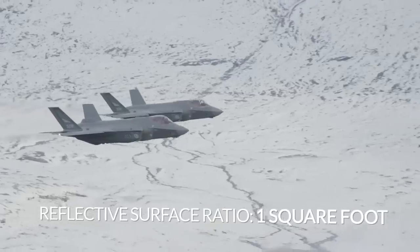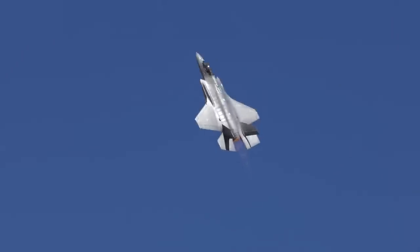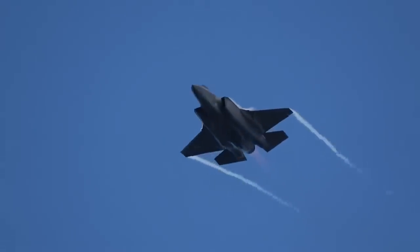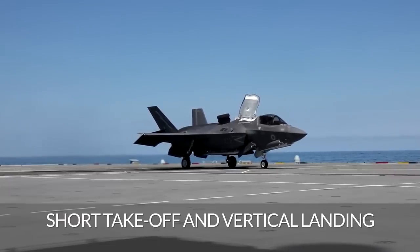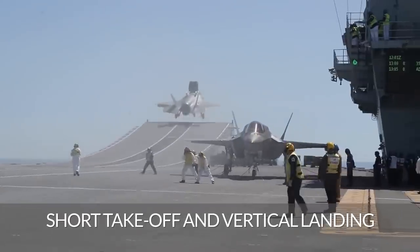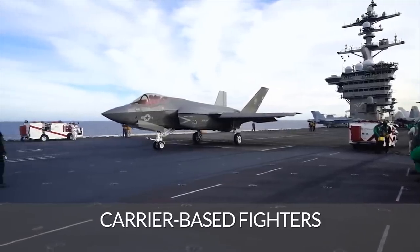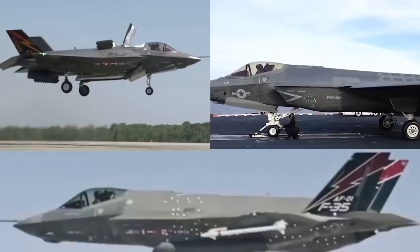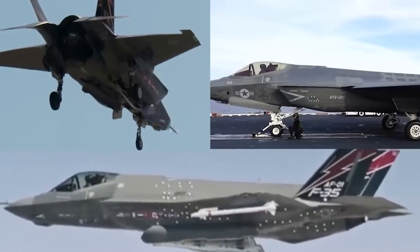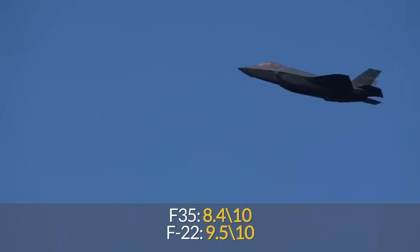The design and construction provide a reflective surface ratio of about one square foot — a record-breaking figure among stealth fighters. The designers planned to create a whole family of aircraft, including conventional takeoff and landing ground fighters for the U.S. Air Force, short takeoff and vertical landing (STOVL) fighters for the U.S. Marine Corps and the U.K.'s Royal Navy, and carrier-based fighters for the U.S. Navy. However, the attempt to use the same design solution for three unique aircraft was not possible without some compromises. For example, the F-35 has less maneuverability than the Raptor, scoring 8.4 out of 10 compared to the F-22's 9.5.